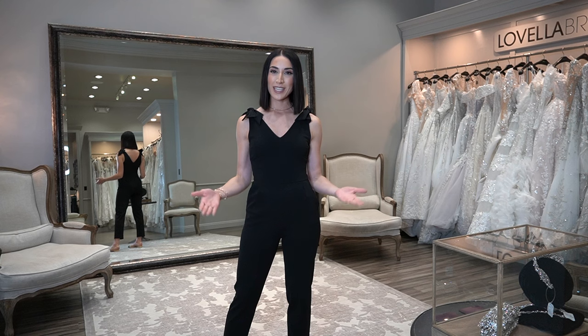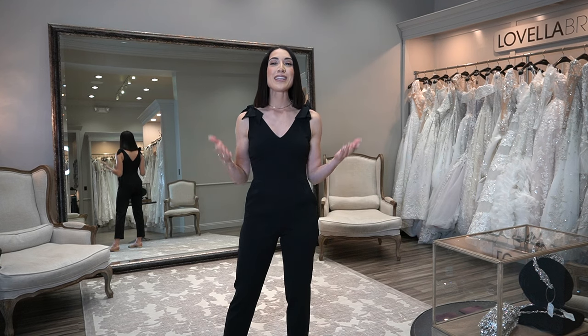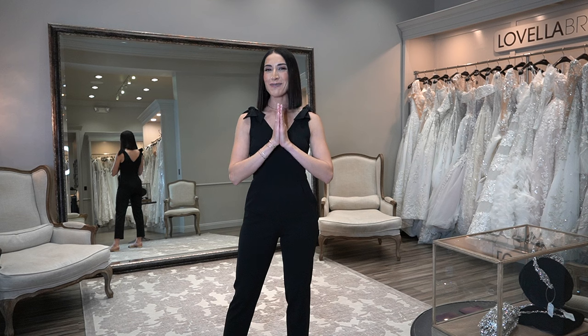Today, I am going to be showing you the differences in shapes and silhouettes for wedding dresses. Before we dive in, please be sure to like this video, subscribe to my channel, and leave a comment below. Let me know what you'd like to see and hear about — I am here for you.